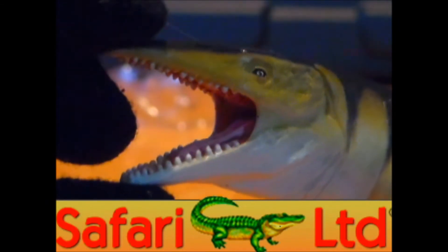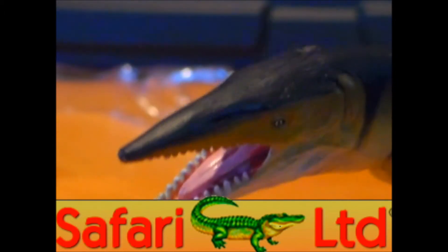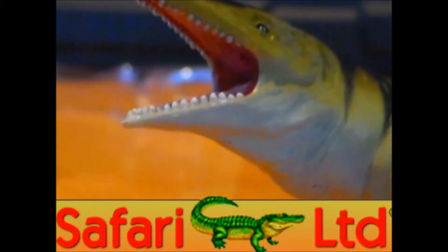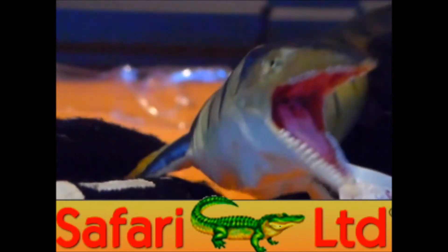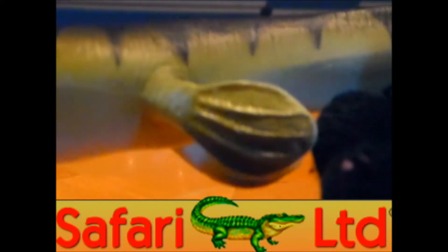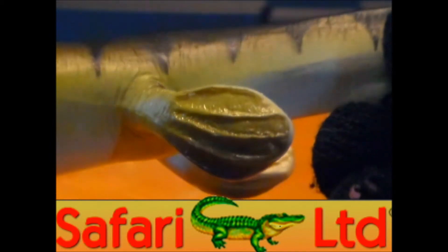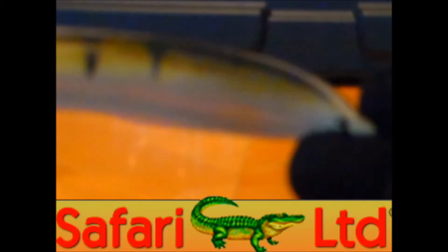Each tooth is individually carved in — really nice looking, even the tongue. I really like this model by Safari. It's a really cool model. Not extremely huge, but with a pretty decent amount of detail around the entire figure, all the way down to the end of the tail.